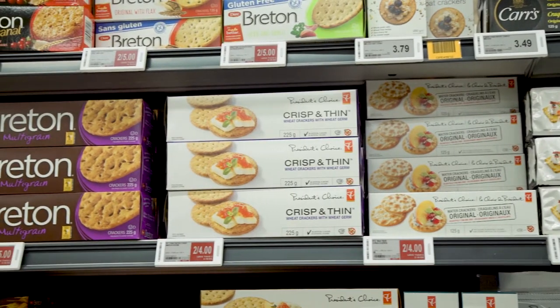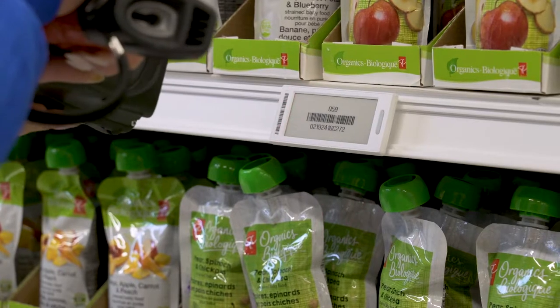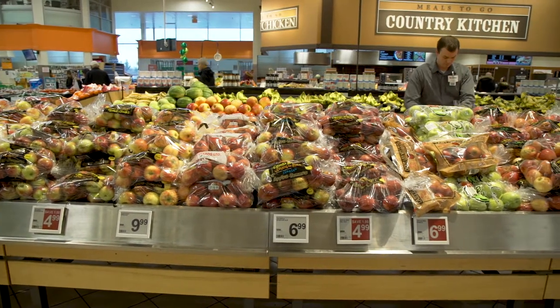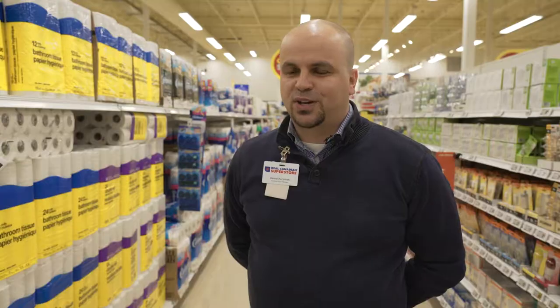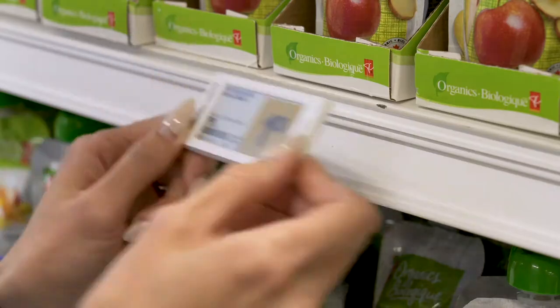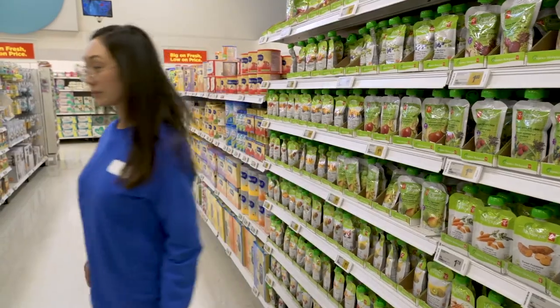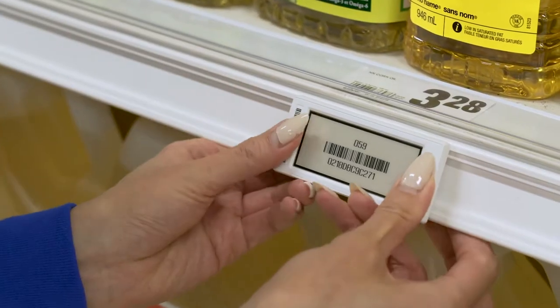I love ESL labels just because they simplify our processes and make life easier for our colleagues, so they can really focus on the true task, which is looking after our customers and making sure that our shelves are fully stocked. Colleague engagement is a huge thing for us and I feel like the labels have simplified their jobs, made their lives easier. Department managers no longer have to come in early in the morning or work overnight in order to do a transition when it comes to pricing from one flyer to the next.